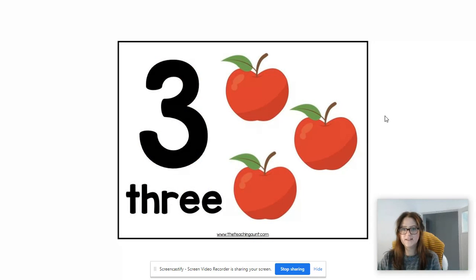So pause this video quickly and I want you to go on a hunt around your house for things that represent three. Off you go.